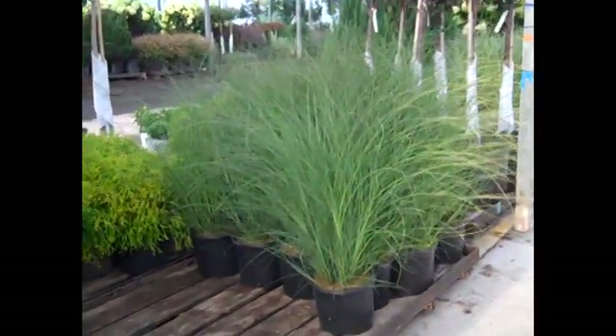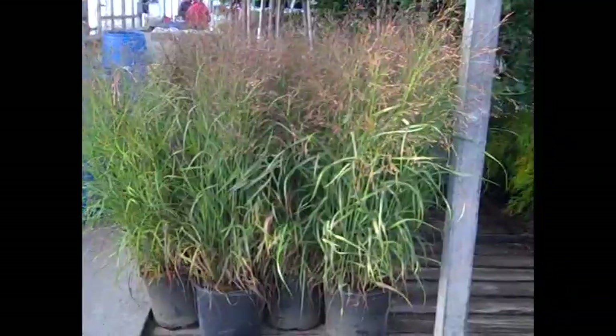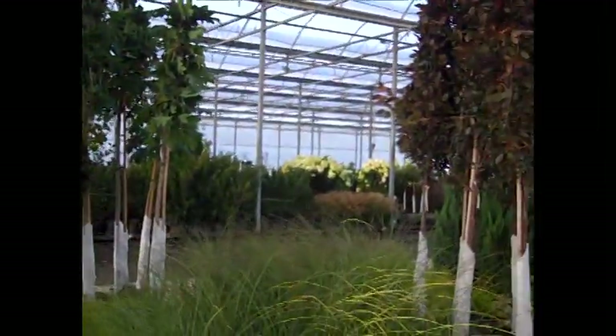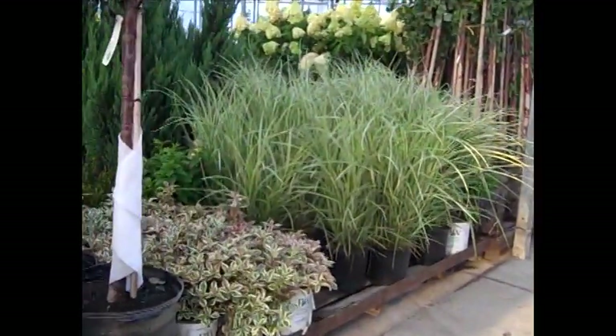We have our grasses. These are three gallon gracilimus grass, big beautiful plants. Here we have heavy metal too. As I pan here you can see beautiful trees coming up to the dock. We've got a great selection, another great-looking grass here.